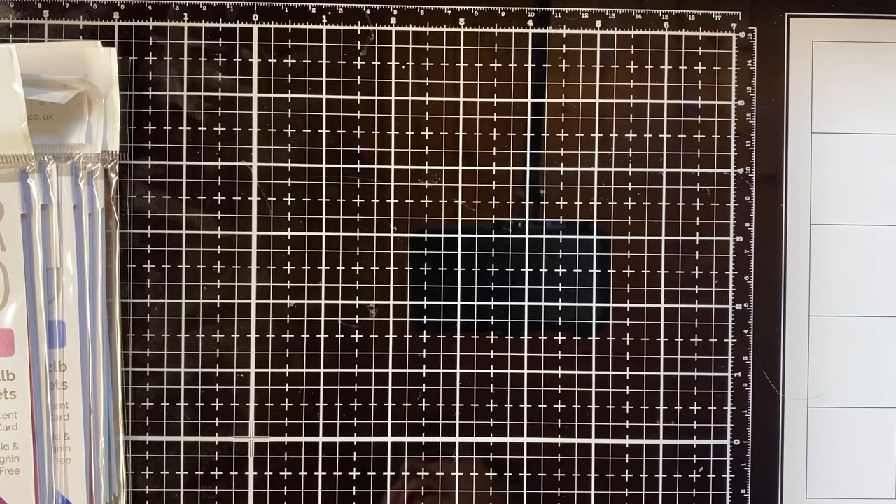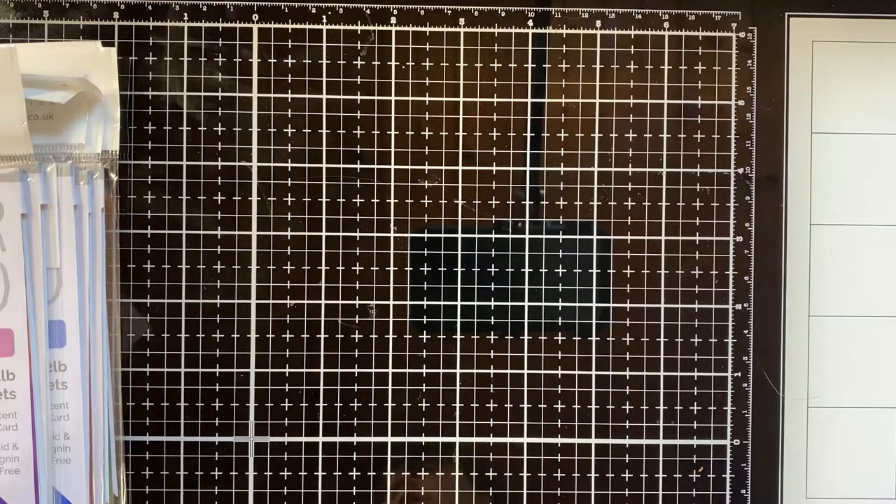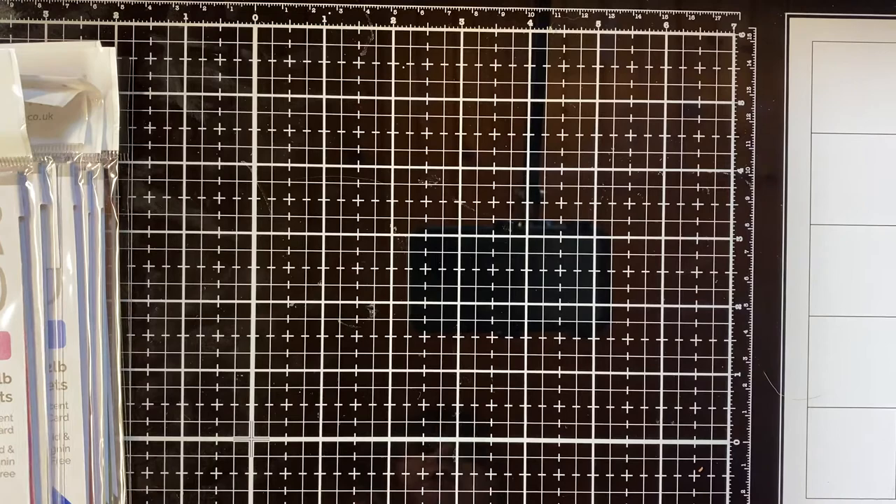Hello, this is Tanya. I have a Tonic Studios haul. This is the Craft Perfect Iridescent Mirror Card Bundle. Sorry, that's a bit of a tongue twister.